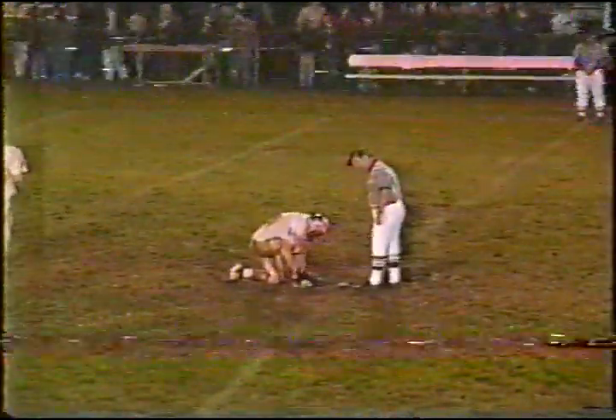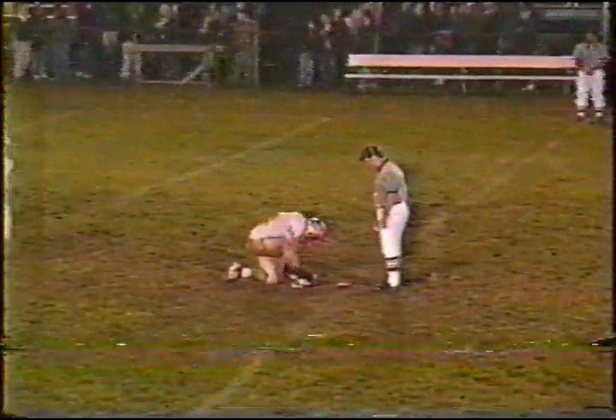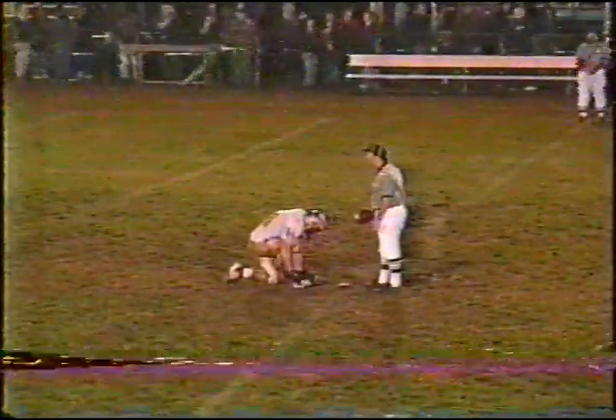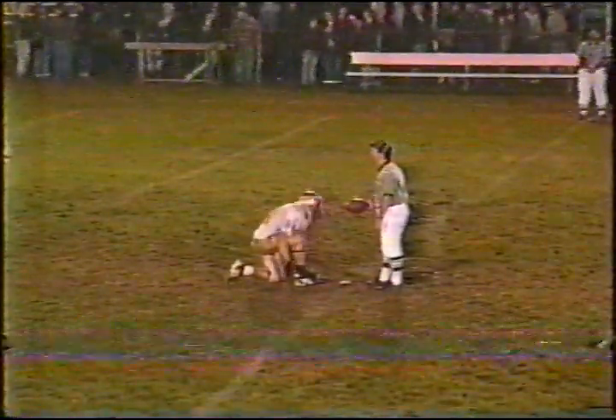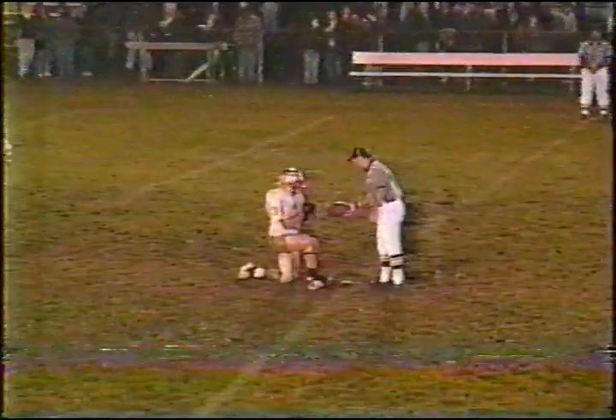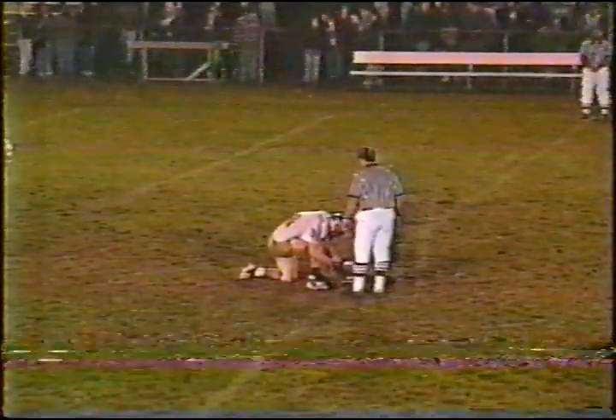We've got an exciting half of football — the defense doing enough to keep the Cougars in check. The Cougars did start to move the ball a couple times, but a good stand there near the 20 yard line toward the end of the second period. Then the Seminoles going about 79 yards on a nice drive to score.